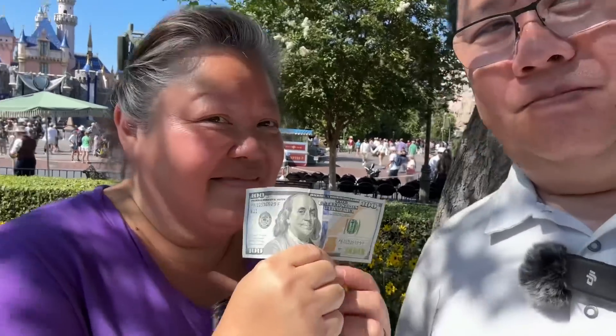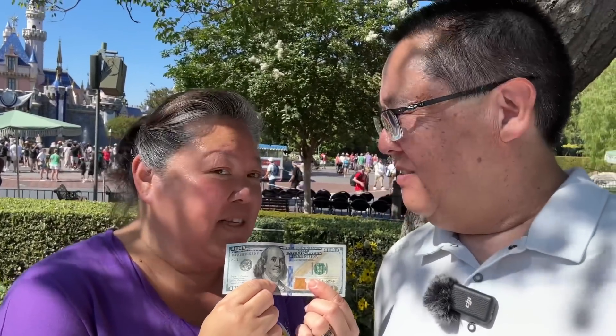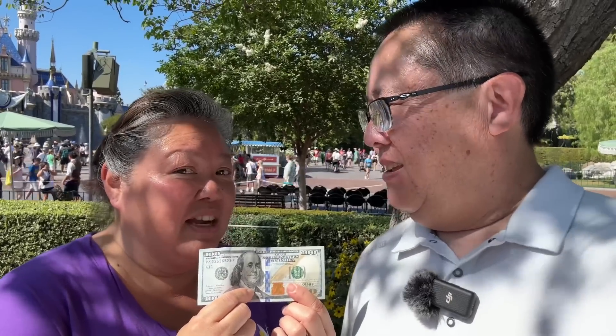Good afternoon everybody. We are here at Disneyland. We have kind of a fun challenge to do today — we're going to see what we could eat as far as food and drinks with a hundred bucks. That's our budget. It's going to actually be easy to spend a hundred bucks here because food is costly. But how much can we get for a hundred bucks?